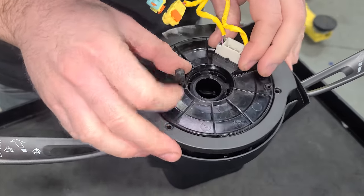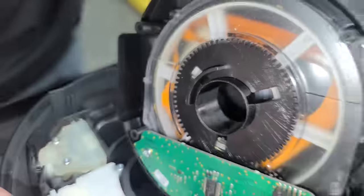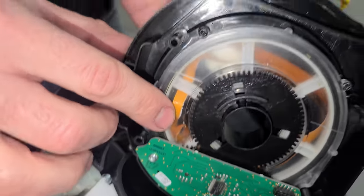Before getting into the engine, let's look at the old clock spring. Removing the four screws reveals the carnage inside — the ribbon wire is totally destroyed. That confirms why we had so many electrical gremlins across the cluster.